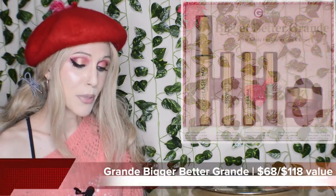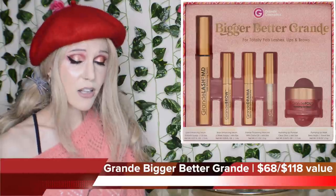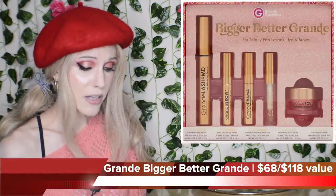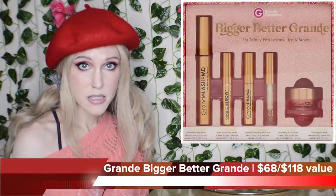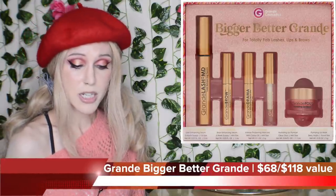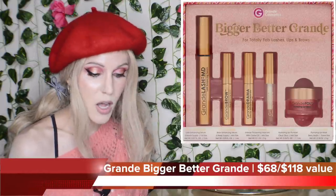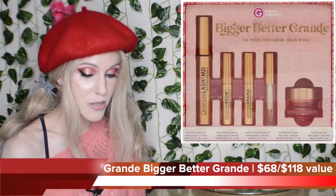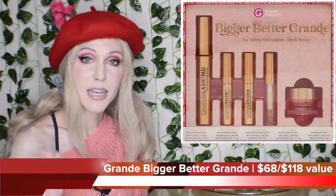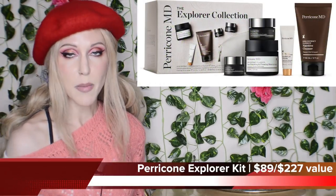Let's go over to the Ulta website. Grande Cosmetics — the Bigger, Better Grande set. Yes, I bought this one. $68 with a $118 value. You get the full size of the lash serum, but you also get minis of Grande Brow, Grande Drama Mascara, and two more favorites. I love the clear lip gloss and I love the Grande Pout plumping lip mask. I actually just finished mine, so I cannot wait to get this in the mail. That is an amazing deal.